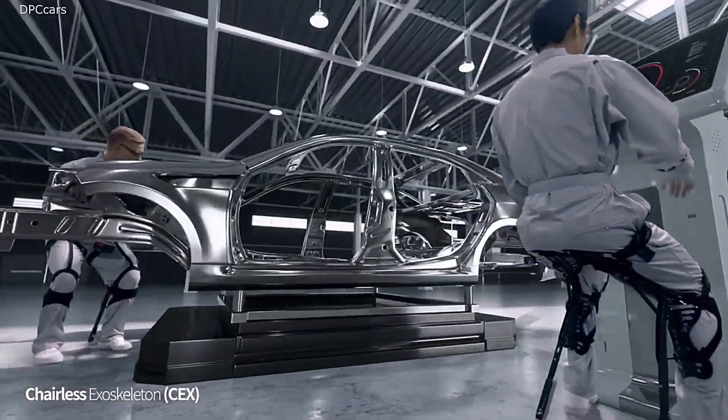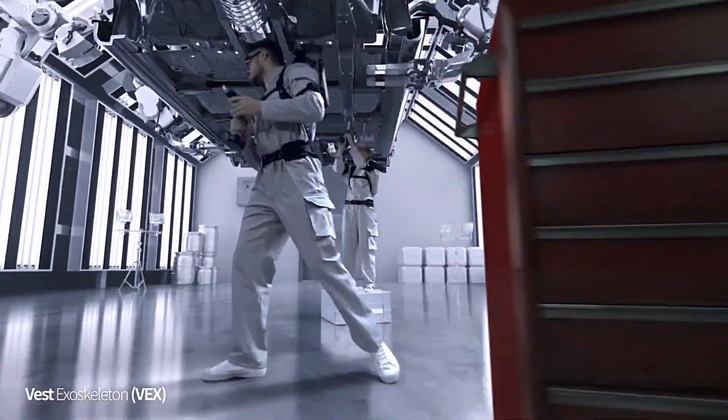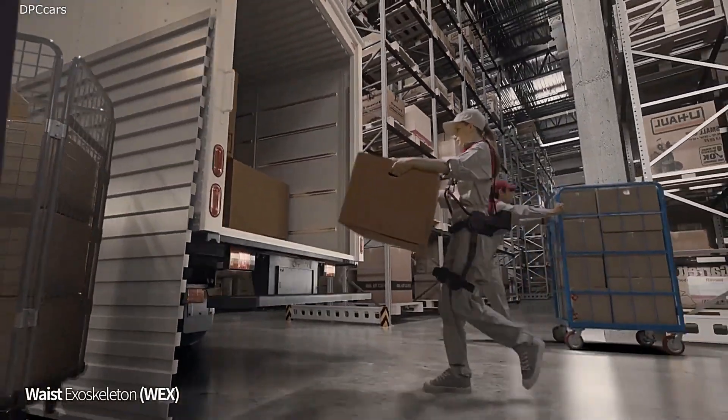Whether you're tackling industrial tasks, engaging in physical activities, or simply going about your day, the Hyundai Wearable Vest is engineered to elevate your experience, promising enhanced performance and well-being.